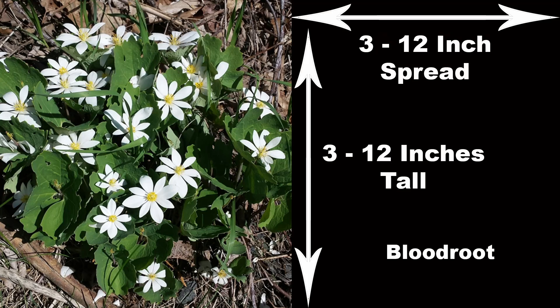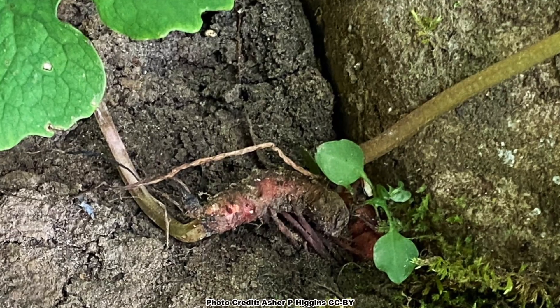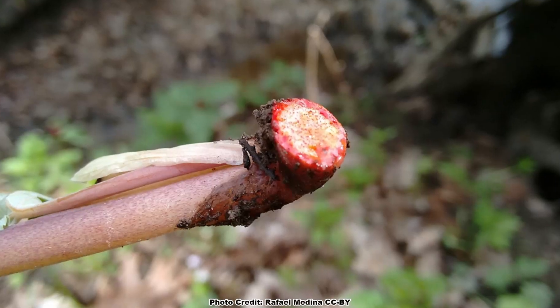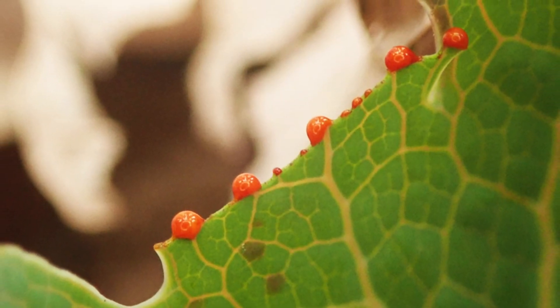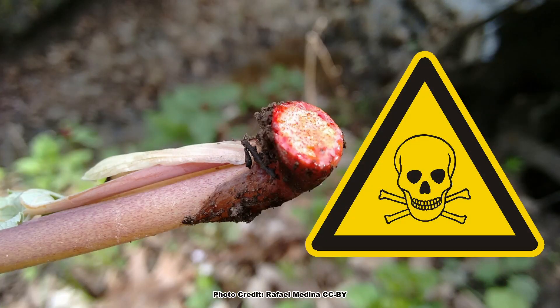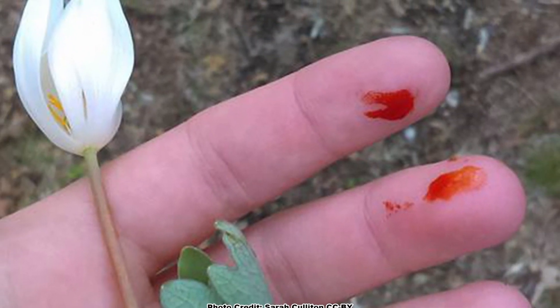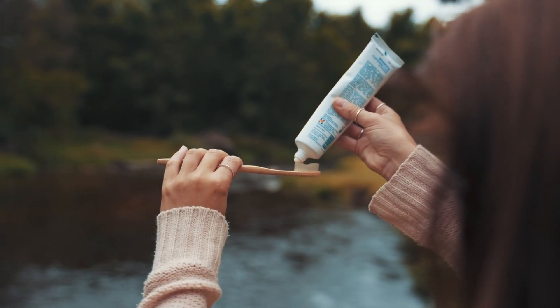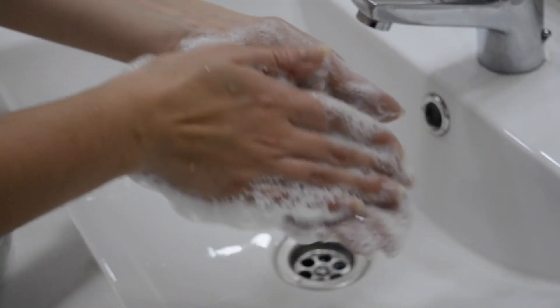Bloodroot is not a large plant, ranging from 3 to 12 inches tall, with about an equal spread. It is a colony-forming plant, spreading from both rhizomes and seeds, and given time can fill a sizable area. The fleshy rhizomes, along with the leaves and stems, contain red, acrid sap, which is where the name bloodroot comes from. The sap is toxic if ingested, and can even be harmful if in contact with the skin for too long, although it does have antibacterial properties and was once used in anti-plaque mouthwash and toothpaste — until it was discovered that putting bloodroot in your mouth is not the best idea. Just be careful when handling bloodroot rhizomes, and wash up afterwards.